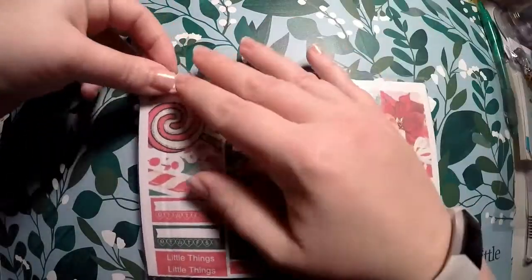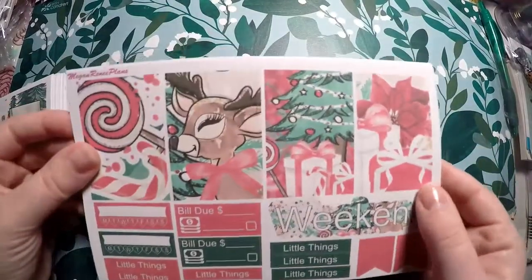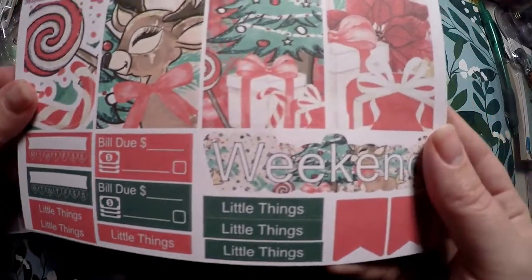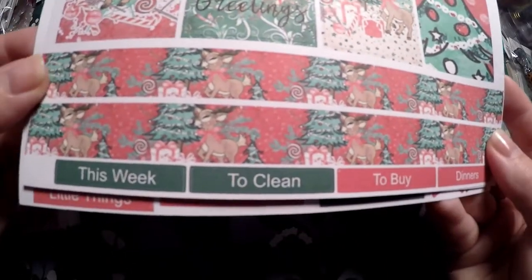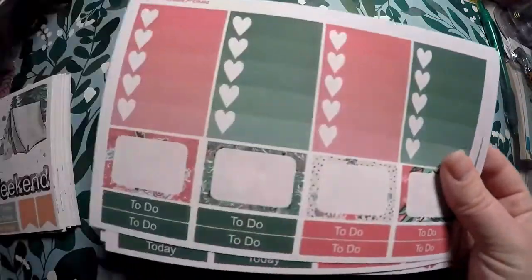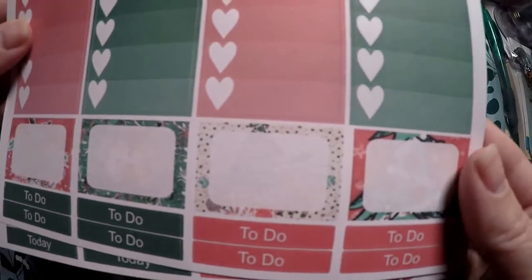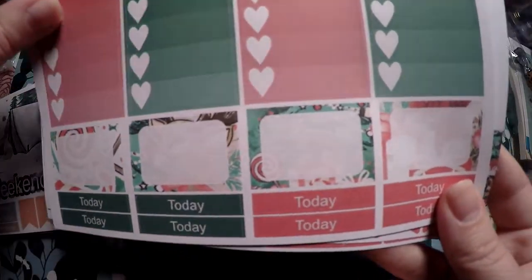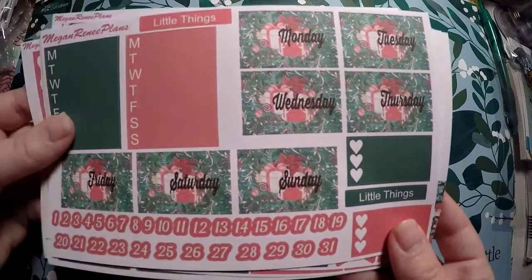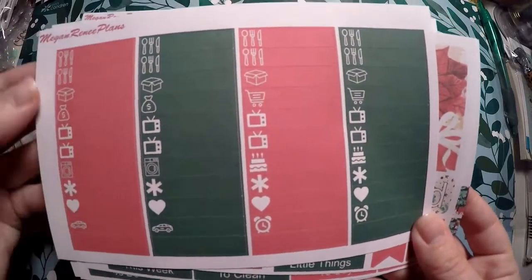Next is a six-page kit. It includes full boxes, bill due, habit trackers, little things, a weekend banner, and flags. There are more full boxes, adorable washi strips, sections for this week, to clean, to buy, dinners, a heart checklist, half boxes with deco designs, to-dos, date covers, weekly boxes, date dots, a short heart checklist, and little bar-fill items. That covers the full kit.